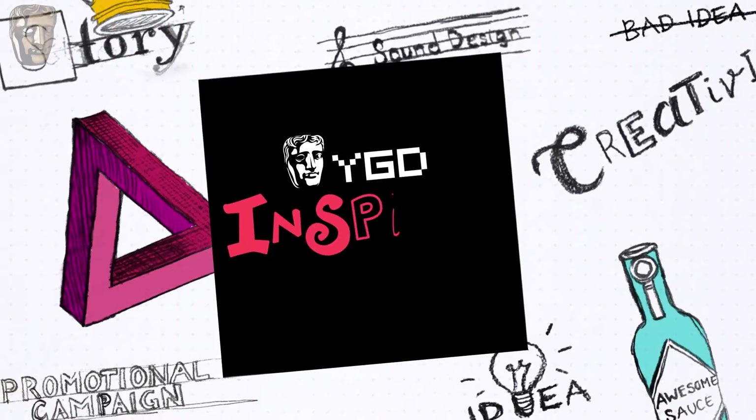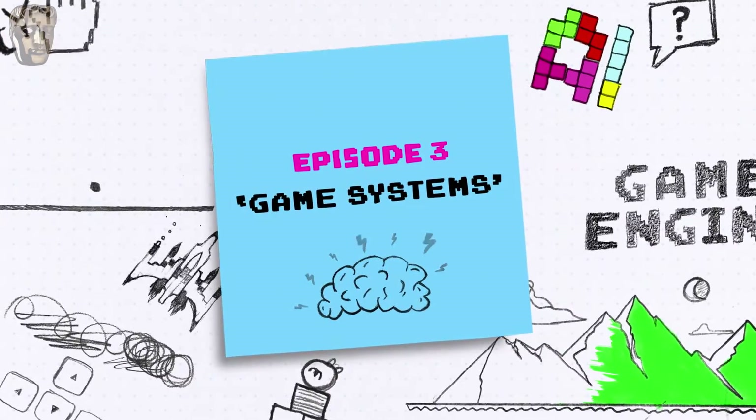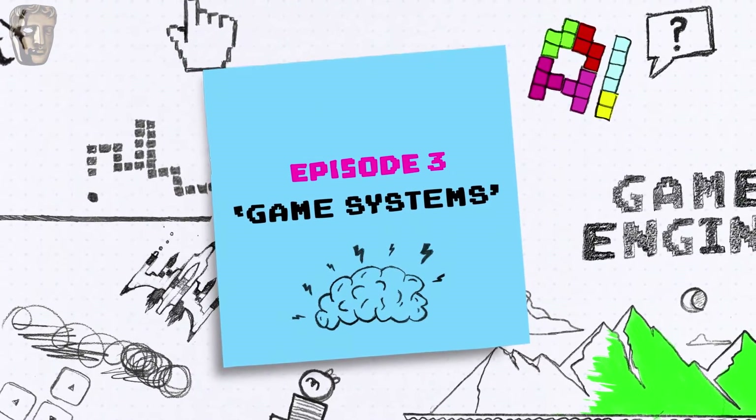BAFTA Young Game Designers Inspired Series, Episode 3: Game Systems — using programming, physics and mechanics to enhance your level design.